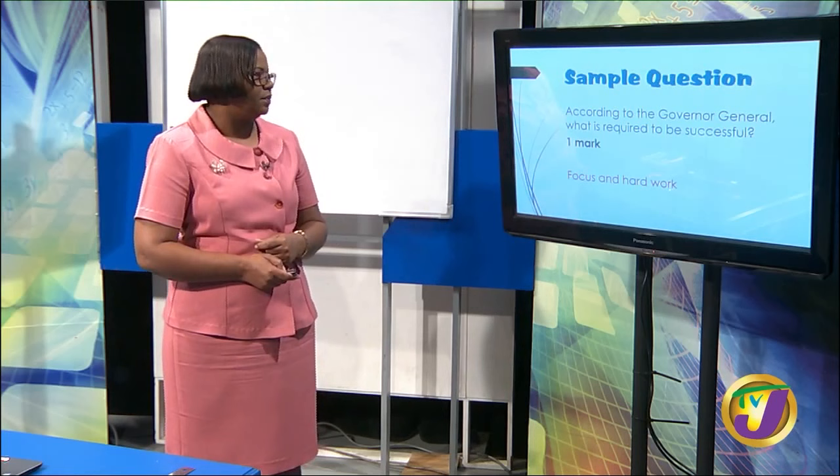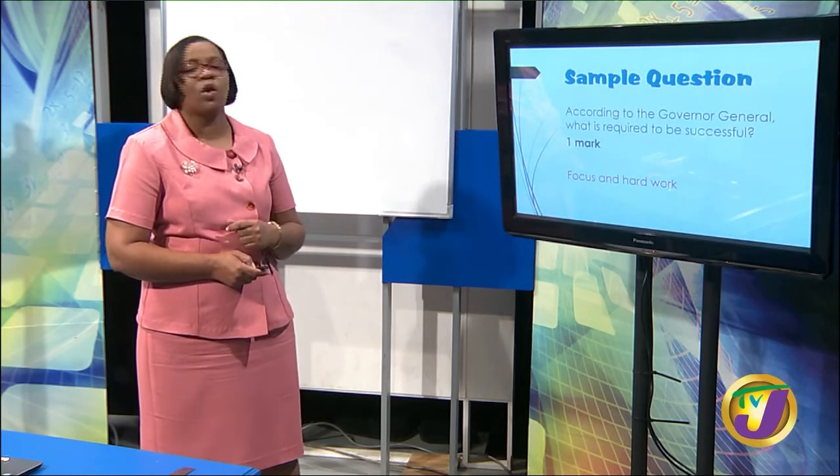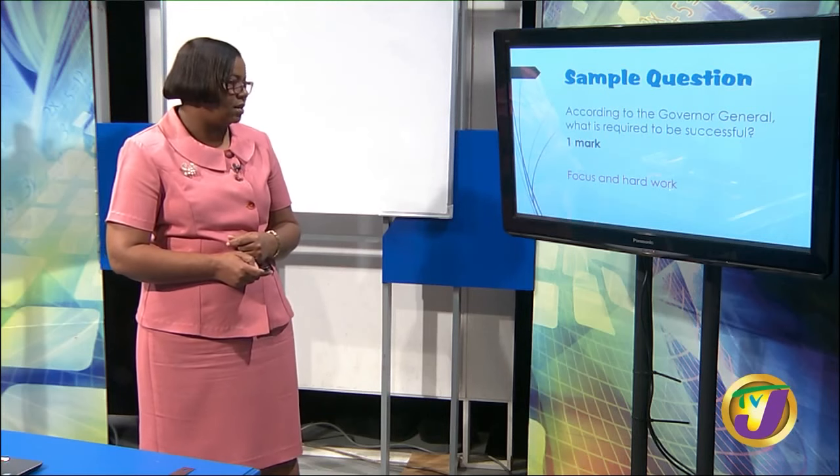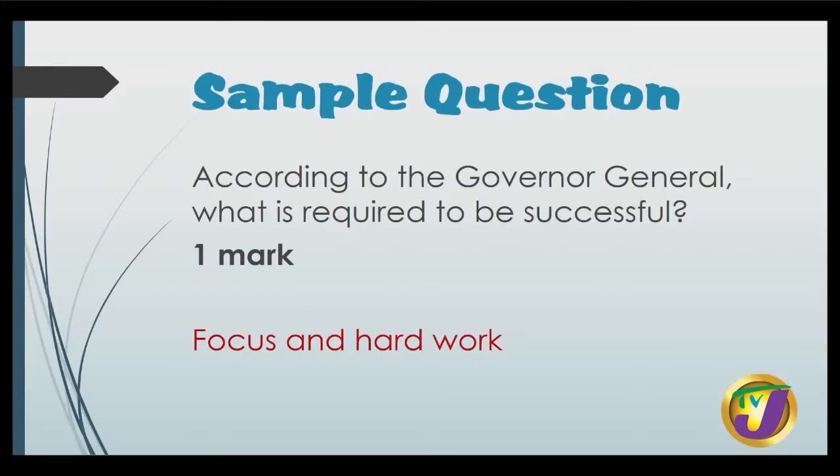Sample question: according to the Governor General, what is required to be successful? You get one mark for this answer — it is focus and hard work. So make sure you have focus and hard work.